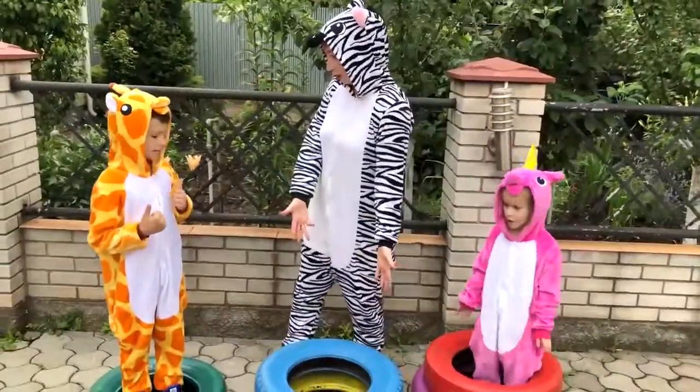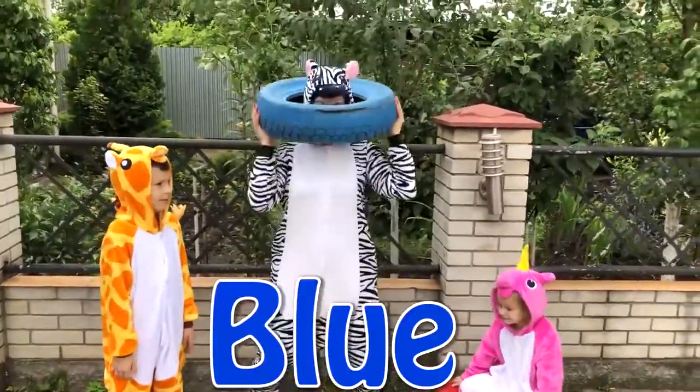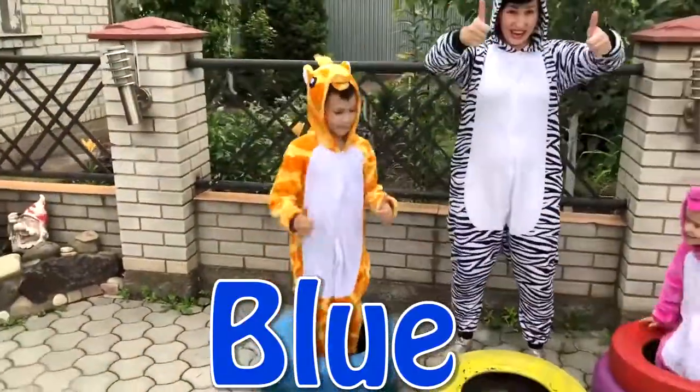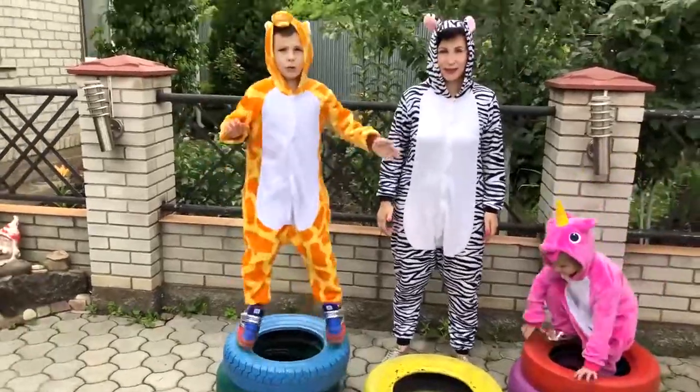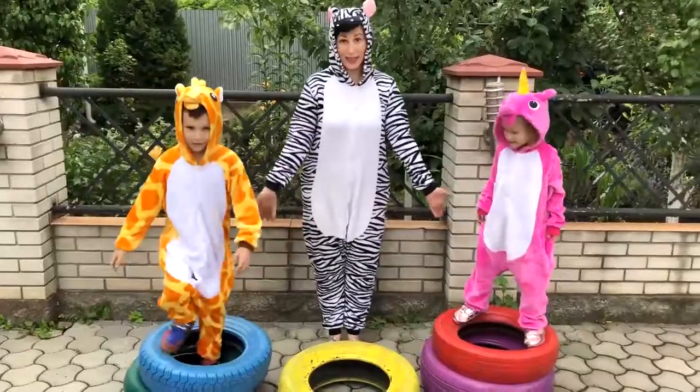And Mari, your favorite is... Blue! Yes! Of course! Blue color! Oh yes! Cool! Wow! It's great! Blue! Yes! Blue color! Red, red, red! Of course! And red color!